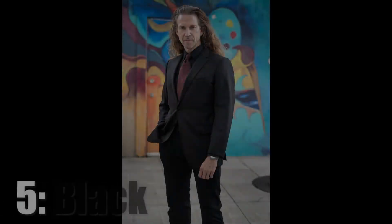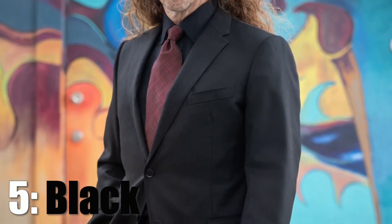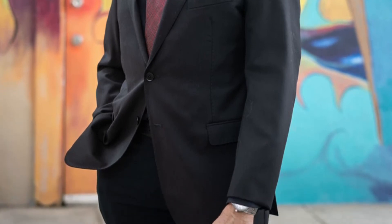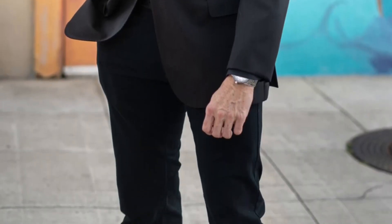Rounding out this list at number ten, the fifth pair of chinos I recommend: black. Sometimes you want a little bit more formality than your black jeans will give you, but you want less than what your suit trousers will project. I've found that having these as an option was very much worth the investment.